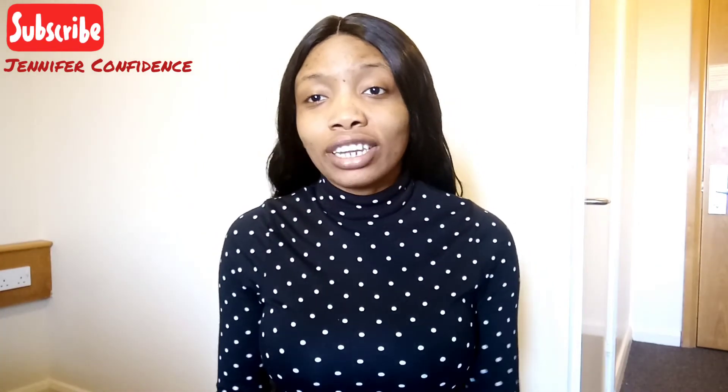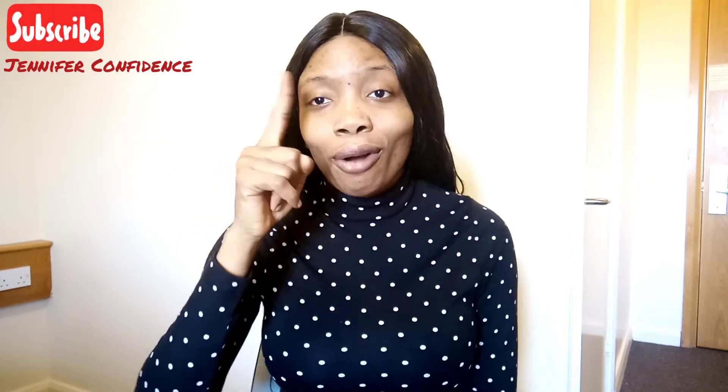Thank you guys for watching and I hope you enjoyed this video. Please click the subscribe button and give this video a thumbs up if you loved it. If you haven't seen part one, go check it out — I'll link it in the description box below. Thank you and I hope you have a great Easter!